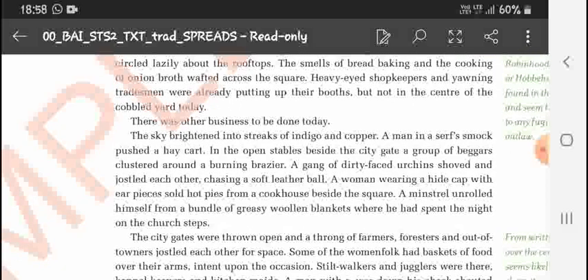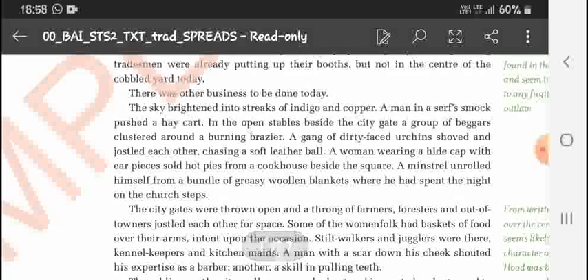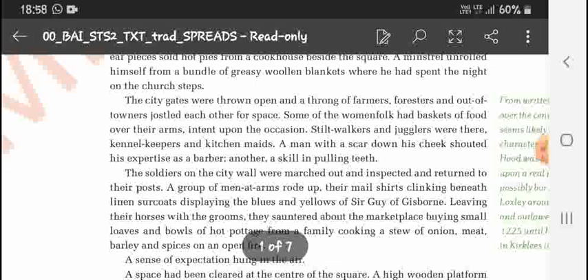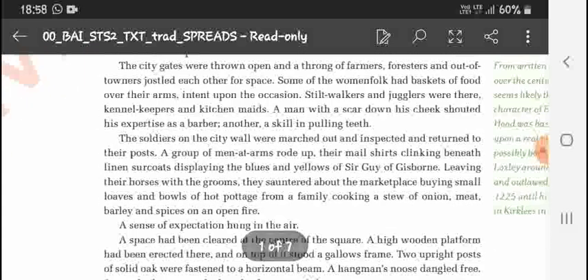A woman wearing a cap with earpieces was selling hot bread and pies for breakfast. The city gates were opened the next morning and a throng of farmers, foresters, and townspeople jostled each other for space. Some women had baskets of fruit over their arms. A man with a scar down his cheek was shouting his expertise as a barber, and another was showing his skill of pulling teeth. Soldiers on the city wall were marched out, inspected, and returned to their posts.